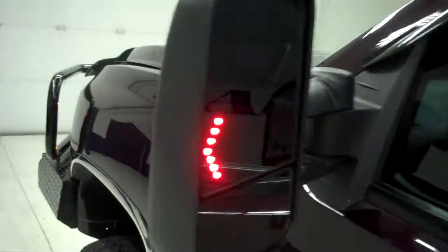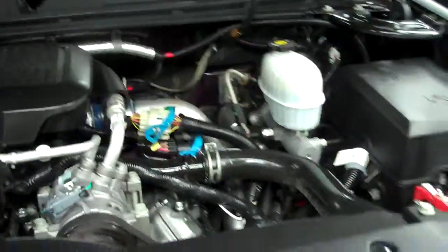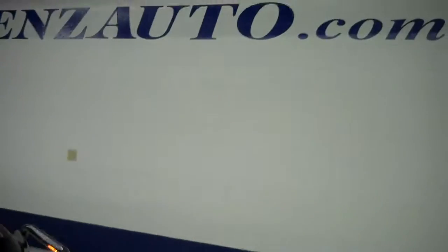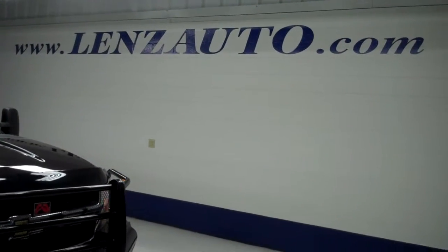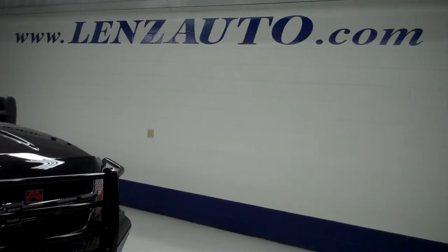The vehicle has a factory-style trailer brake and integrated blinkers inside the factory-style mirrors. Underneath the hood, you have an LMM 6.6-liter Duramax turbo diesel motor. If you are interested in seeing more pictures of this truck or any other vehicle in inventory, visit our website at www.LensAuto.com.